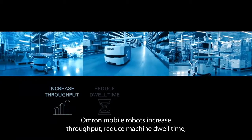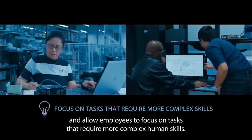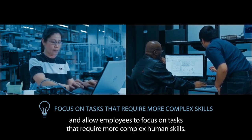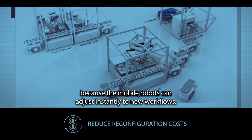OMRON Mobile Robots increase throughput, reduce machine dwell time, eliminate errors, improve material traceability, and allow employees to focus on tasks that require more complex human skills. They can even reduce configuration costs, because the mobile robots can adjust instantly to new workflows.